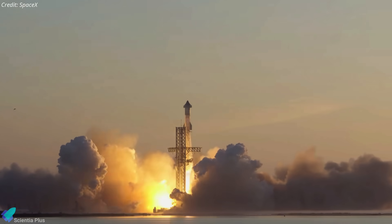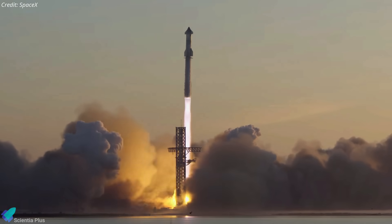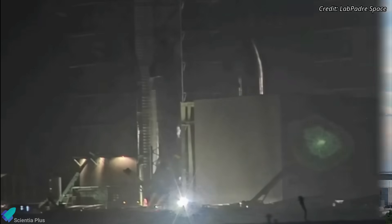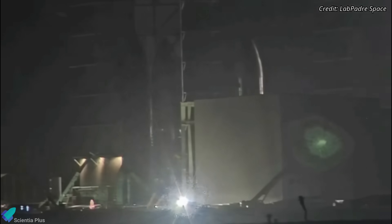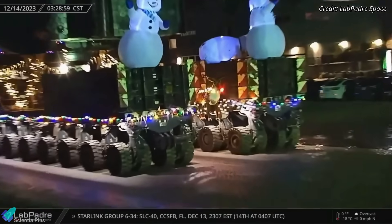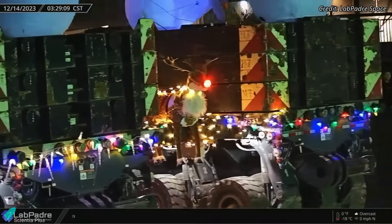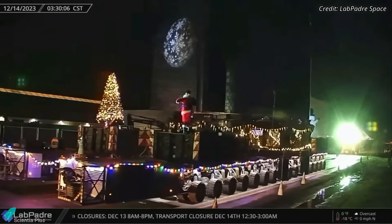With the extensive repairs and upgrades either finished or nearing completion, the launch pad is primed to host another Starship launch shortly. The next vehicles in line are Starship 28 and Super Heavy Booster 10. Starship 28, complete with all six of its Raptor engines installed, left the high bay on early Thursday morning for the launch site. The self-propelled modular transporter that carried the ship sported lively Christmas lights, colorful decorations, a reindeer, three snowmen at the front, and a Santa Claus and a Christmas tree at the back.